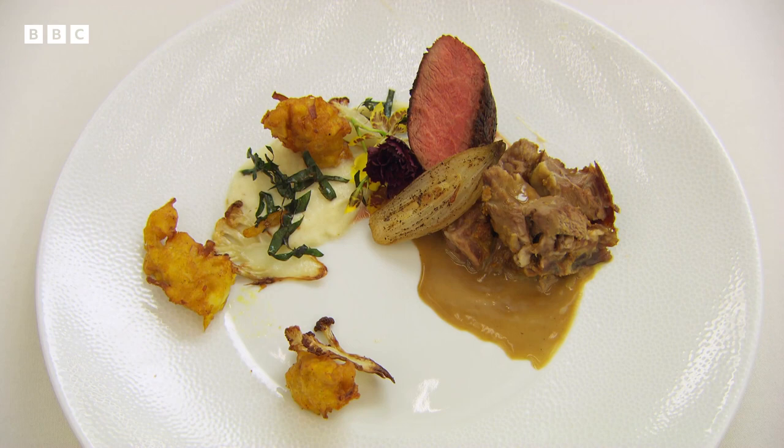It's a genius flavour combination. These are big, heady, powerful spices you're playing with and you're handling them with the lightest of touches. That's a stunningly good dish. I'm really impressed with that. Well done.